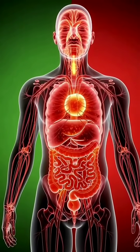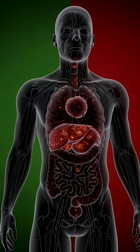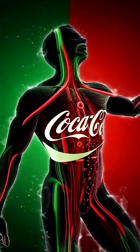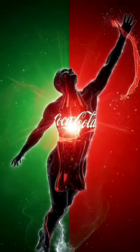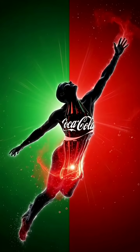Brain neuron boost. In the brain, neurons briefly fire faster as the sugar hit arrives. Electrical sparks race between synapses, creating a temporary jump in alertness. Muscle nutrition.